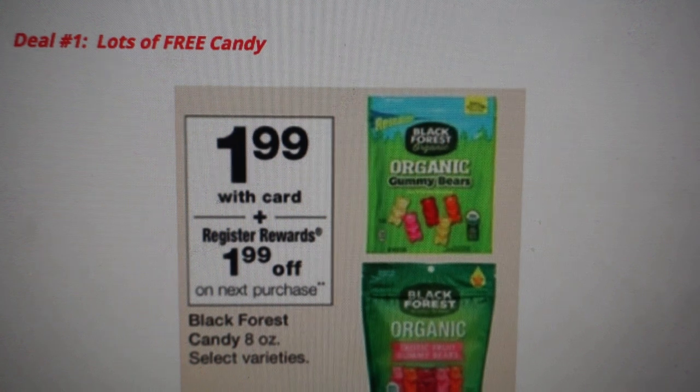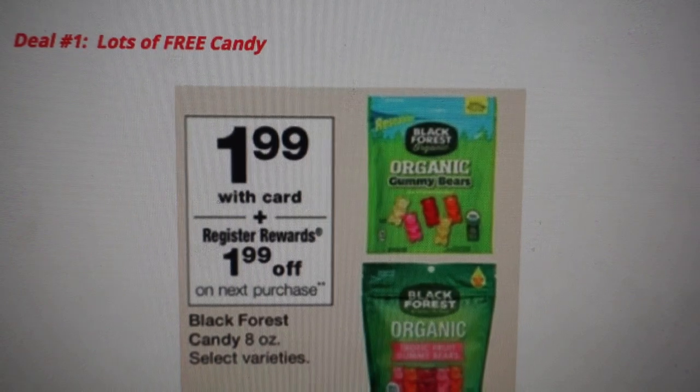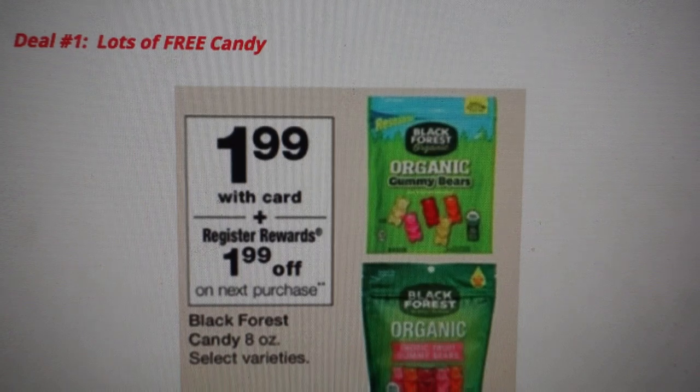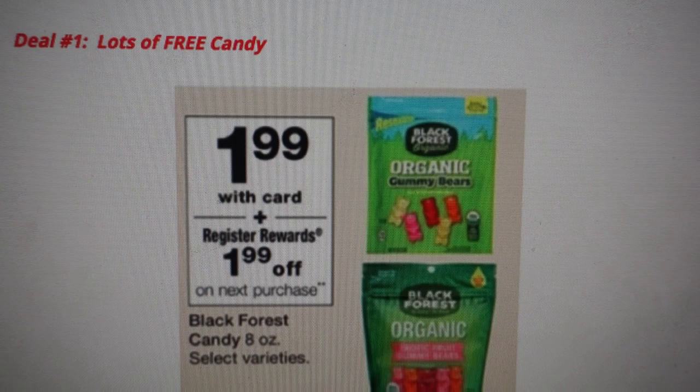Deal number one: we have lots of free candy this week at Walgreens. If you have kiddos, having extra snacks in the summer is great — whether neighbors are coming over or kids are having play dates. When you can get them for free, it's total stock-up time. If you earned a ton of points last week, you can definitely do these candy deals using your points, and in return you're going to earn some register rewards.